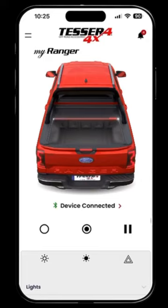Integrating style and functionality with the triple operation system: remote, app, and touch.